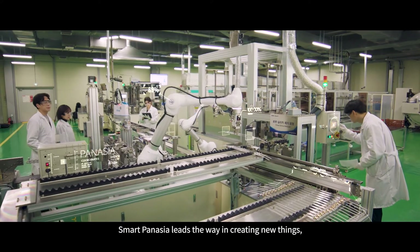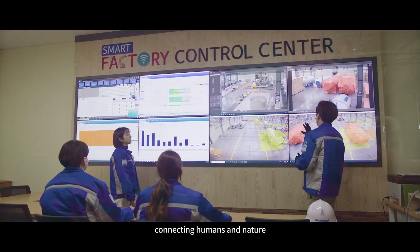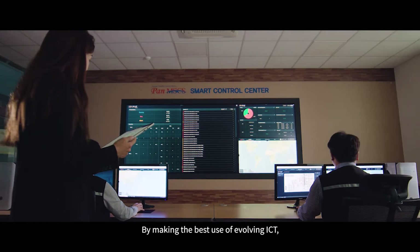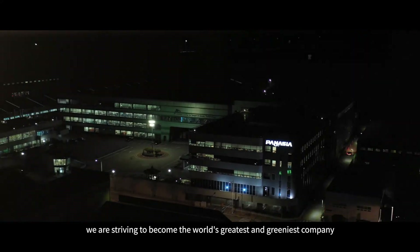Smart PanAsia leads the way in creating new things, connecting humans and nature. By making the best use of evolving ICT, we are striving to become the world's greatest and greenest company.